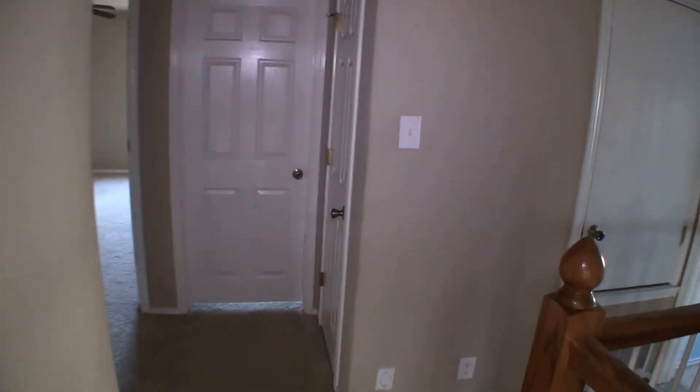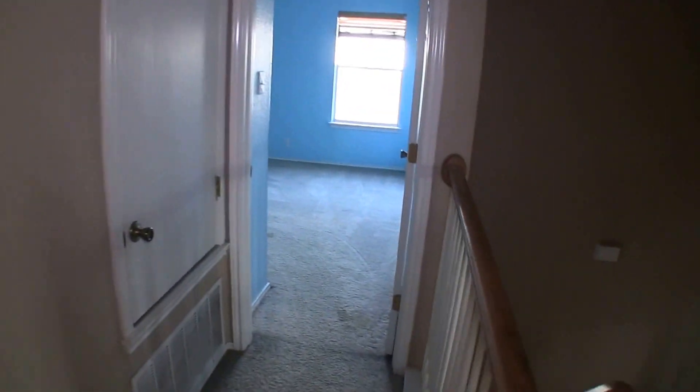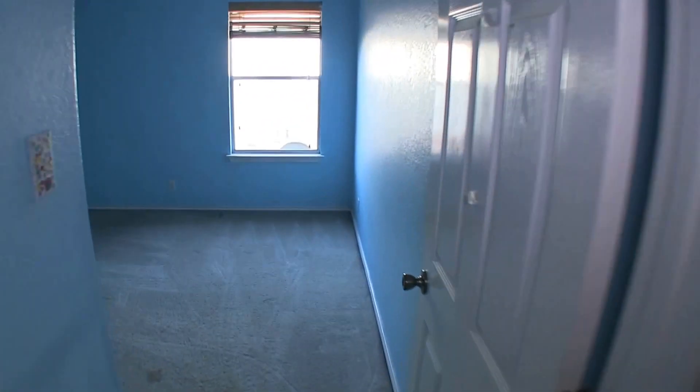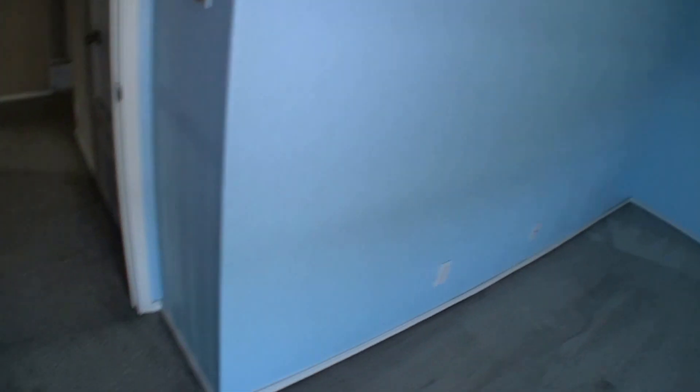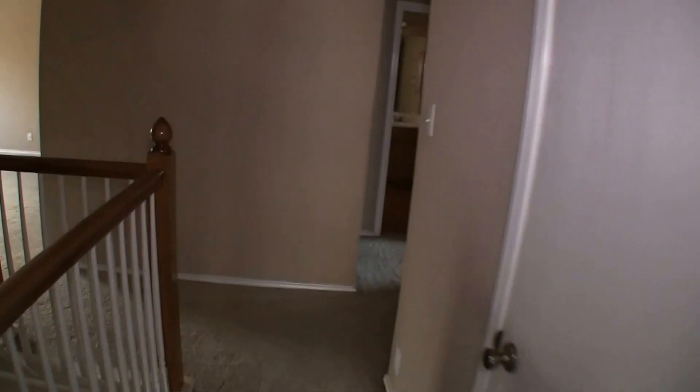Coming to the right of the staircase, we have bedroom number 2. Good-sized bedroom — it's going to need a fresh coat of paint, as this blue is not very fashionable, and it will need some flooring. But it's a good-sized, very large bedroom.